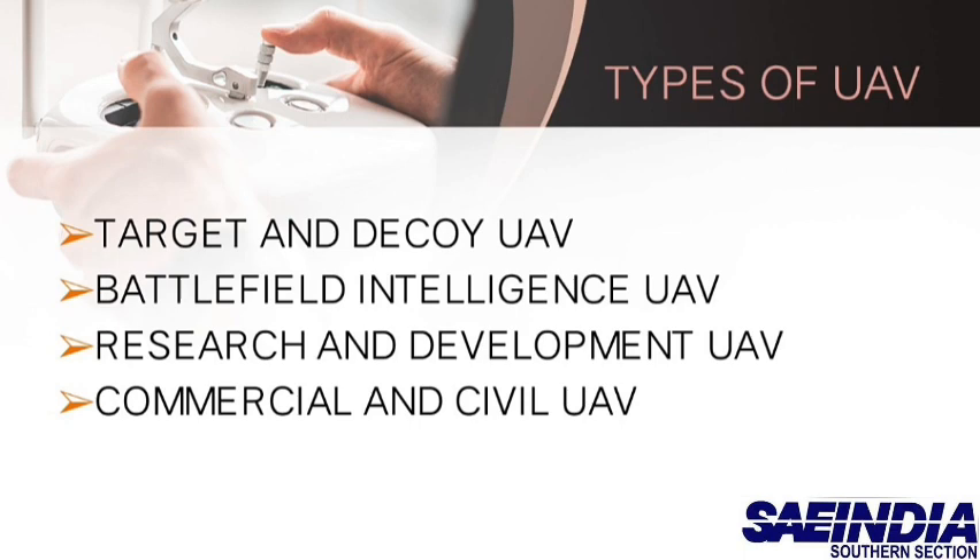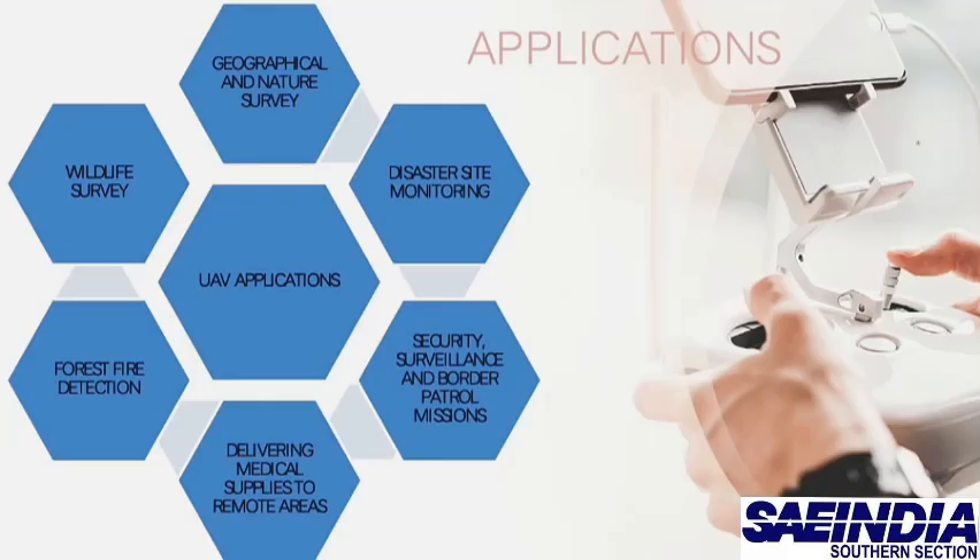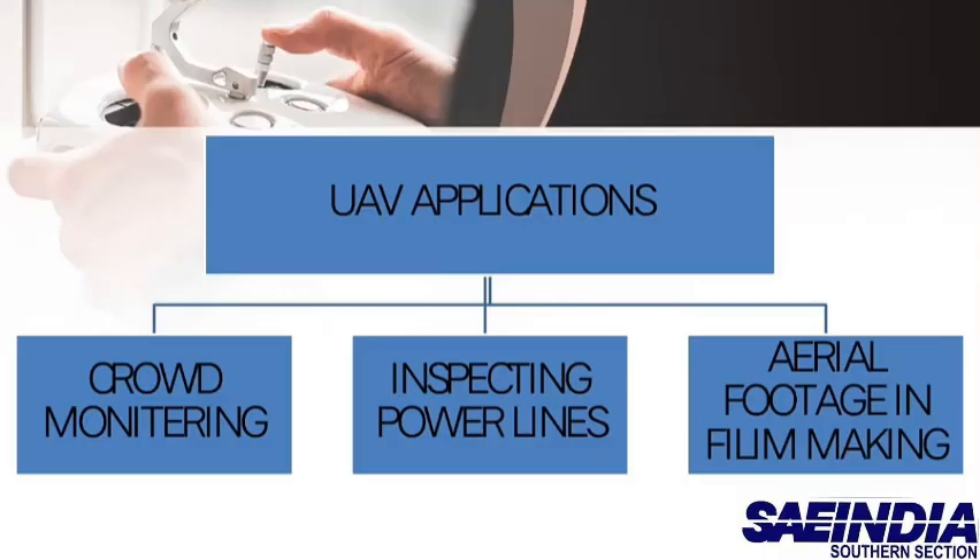Commercial and civil UAVs have tremendous potential. They are used for geographical and nature surveying, disaster and site monitoring, security surveillance and border patrolling, delivering medical supplies to remote areas, forest fire detection, wildlife surveys, acrobatic aerial footage in filmmaking, inspecting power lines and pipelines, and crowd monitoring.